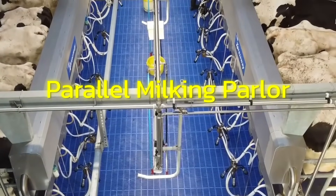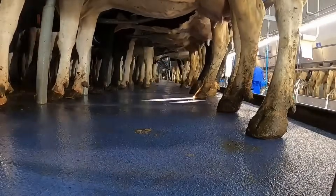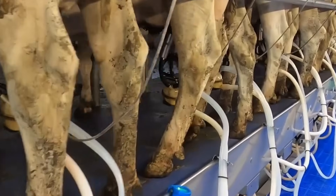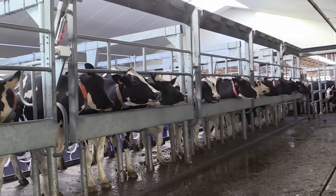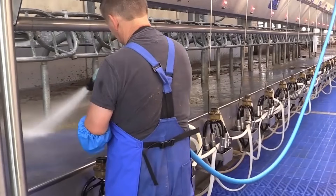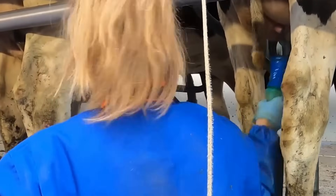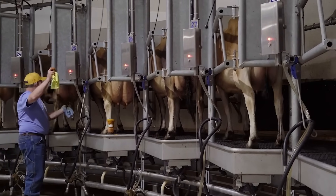Small to medium farms use parallel parlors, which are more cost-effective and easier to manage. The cows stand side-by-side and milking is done in batches. It's efficient and easy to manage, but slightly slower due to the stop-and-go nature of batch milking.